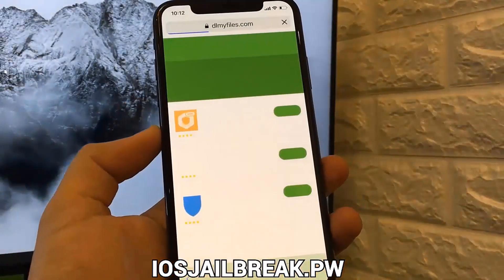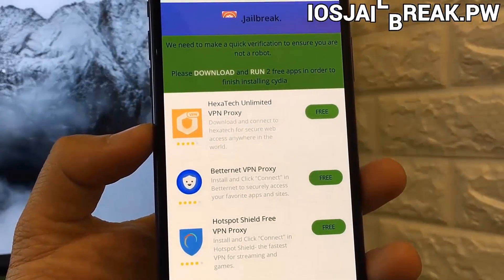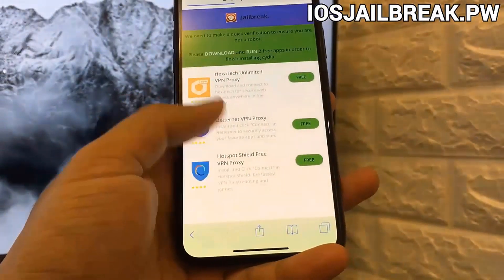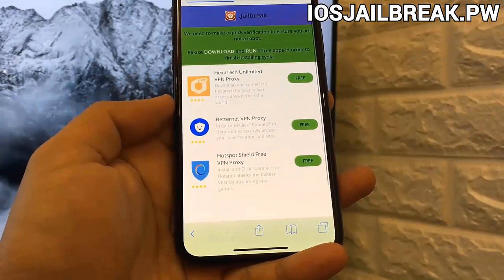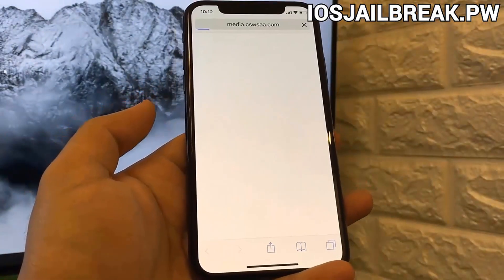The next step is you will have to do human verification. The reason there's human verification is so bots don't abuse this tool and sell the jailbreak. This way it can remain free for those who do this legitimately. All you have to do is install two apps from this list and follow the instructions below each app.